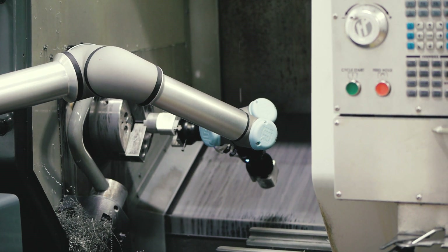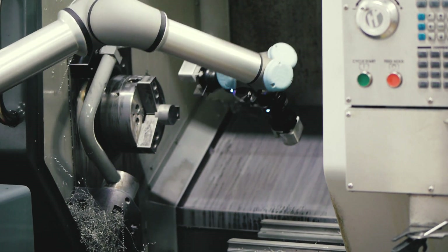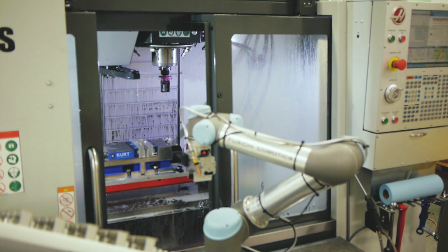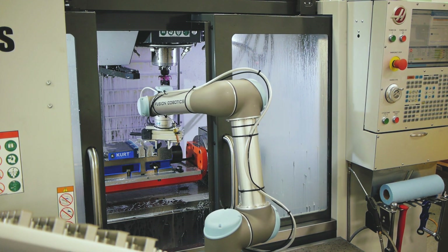Our customers benefit from our ability to keep our spindles running because it helps with our on-time delivery, and it helps keep our prices down, and that is reflected in our cost to them.